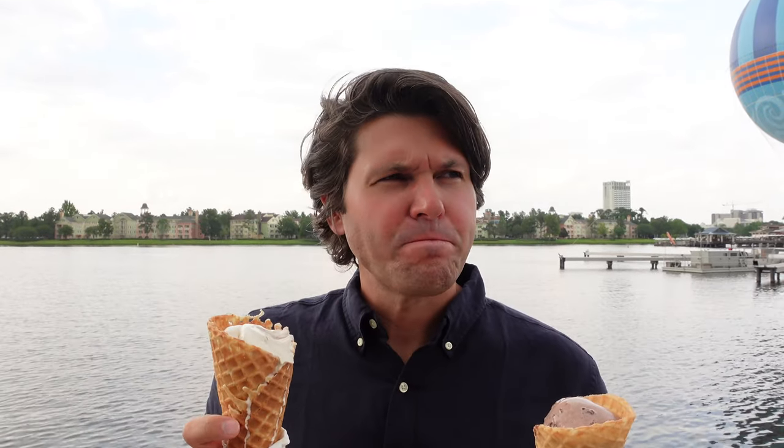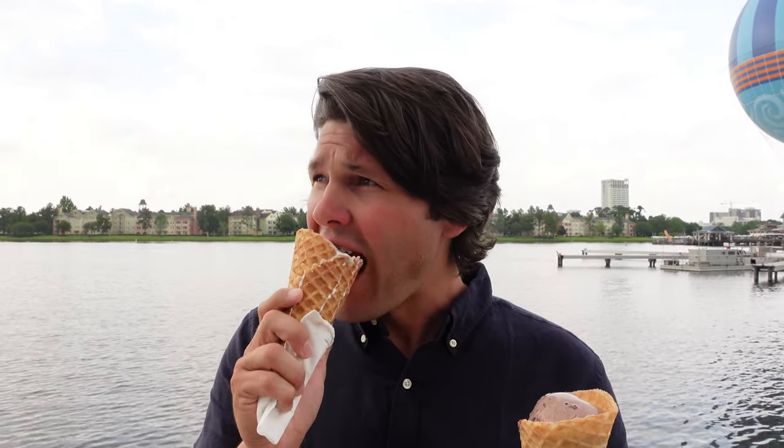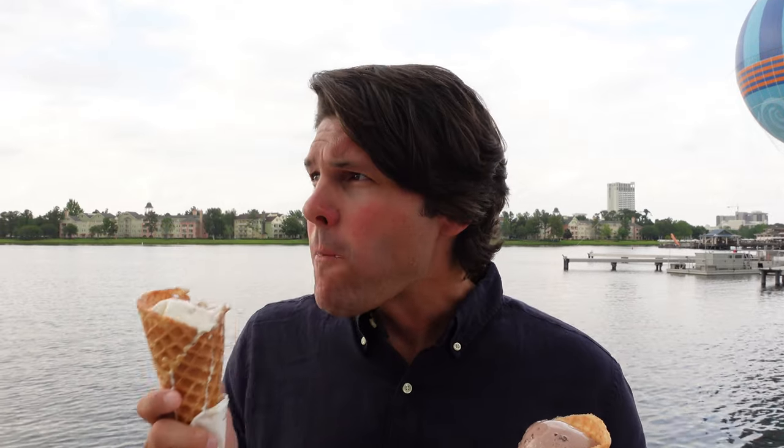You definitely get a salted chocolate chip cookie dough flavor out of that — it's very good. I can't say it's anything crazy to write home about, and the waffle cone is pretty average. I'd give it like a three and a half out of five. I still think Twisty Treat is better.